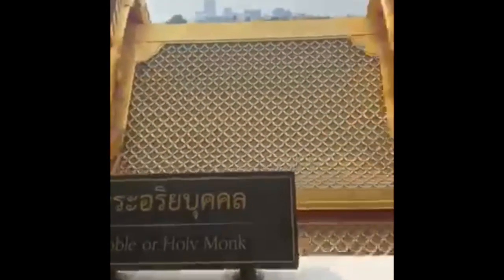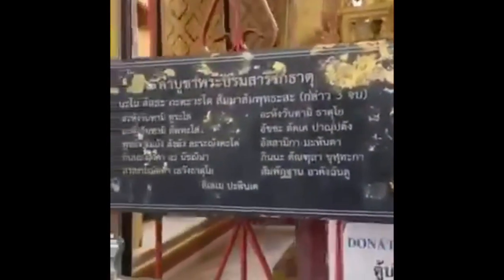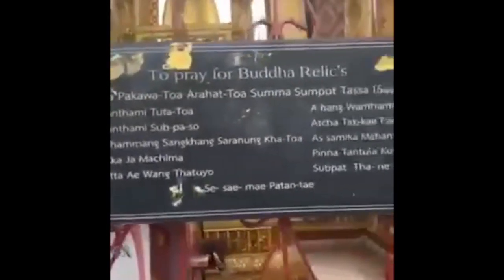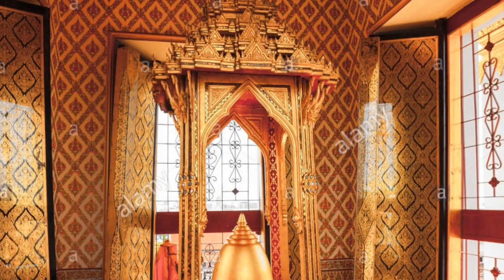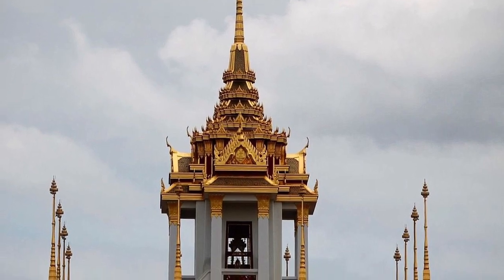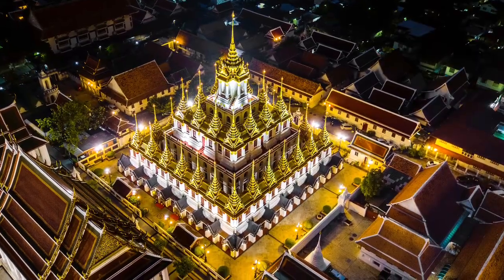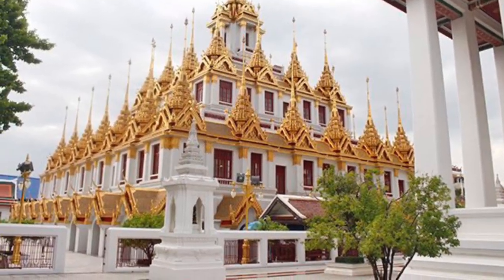From here we go to the top floor where we get the opportunity to see the relics of Lord Buddha. Here you can donate and pray at the Buddha relics. It's very calm, it's beautiful, and one of the best places I have ever visited in Bangkok. Whenever you visit, do come and see this — it's close to the grand palace.